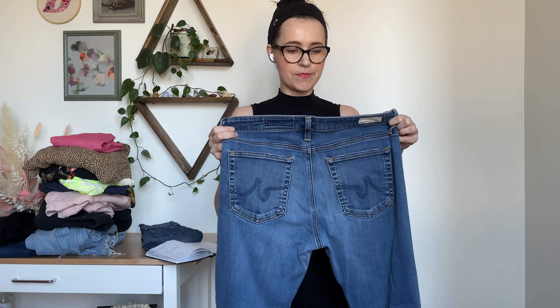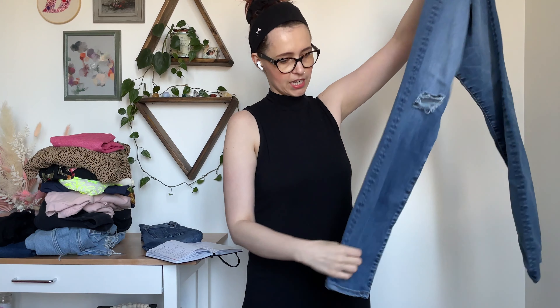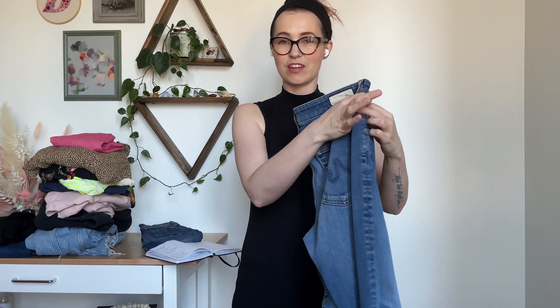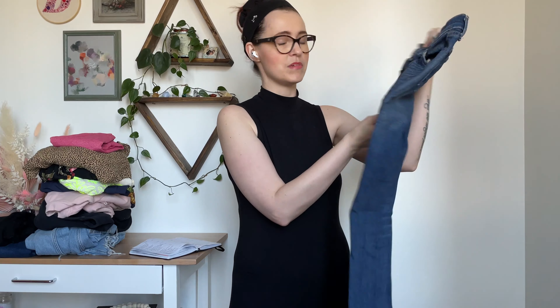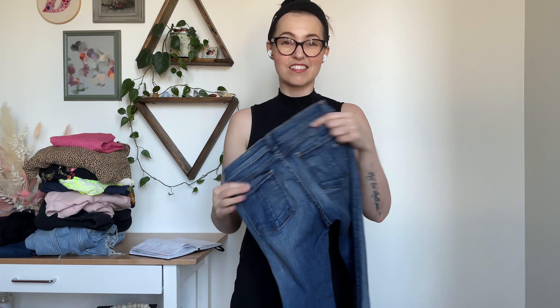These are Adriano Goldschmied AG — the Farrah skinny, a high rise skinny with some intentional distressing in a lighter medium wash. They're in good condition, size 30. Comps were ranging between $25 and $75, so I'll probably price around the $50 mark. The last pair of jeans are rag and bone skinny jeans in a size 24. I can't help but pick these out because I know they sell even in a smaller size. They're in a Preston wash, medium rise, skinny leg. Comps are between $30 and $50, which is the range I usually sell them.